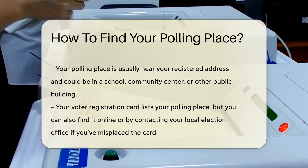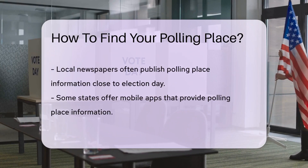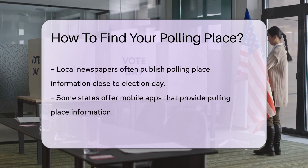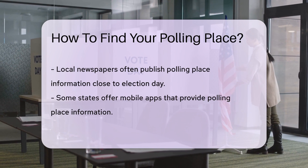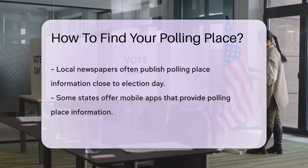Local newspapers often publish polling place information close to election day. Keep an eye out for these announcements. Some states offer mobile apps that provide polling place information — check if your state has such an app for easy access.